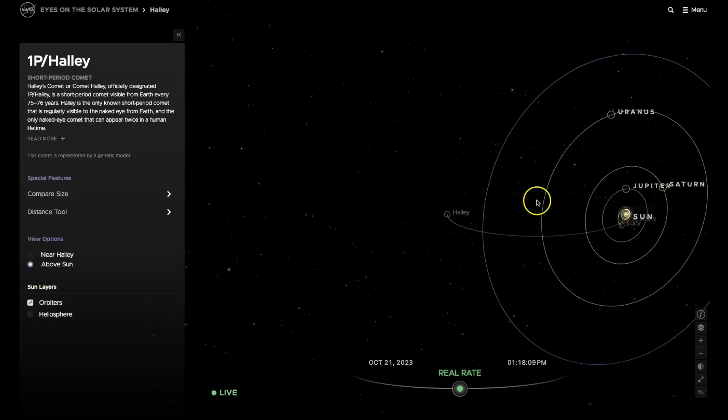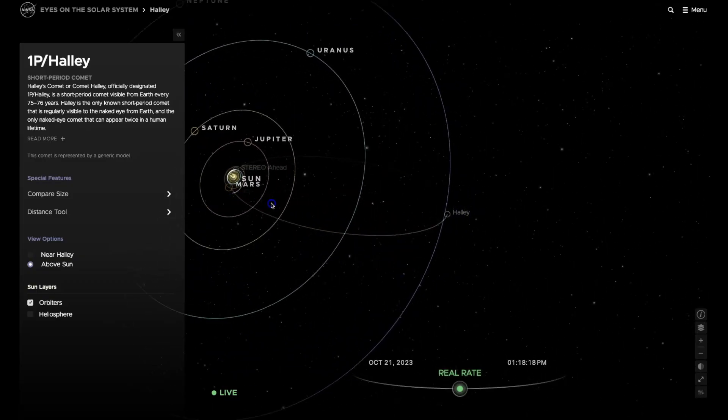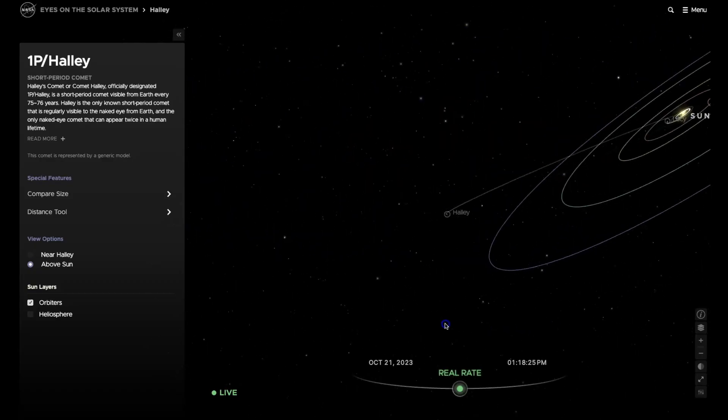Here is where Halley is right now in its orbit. I just couldn't help myself — I wanted to learn more about this comet. Most people do know about it, but the last time it was visiting us I wasn't even in double digits in my age yet.